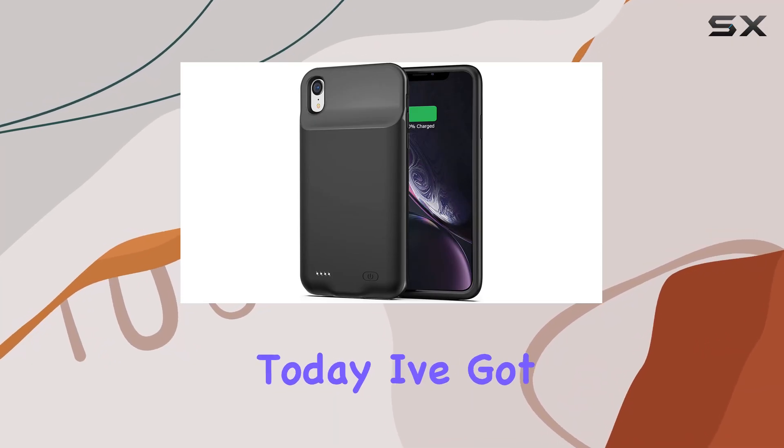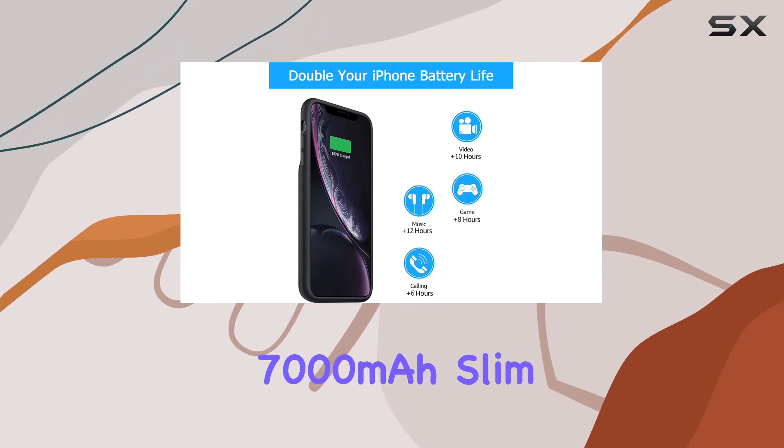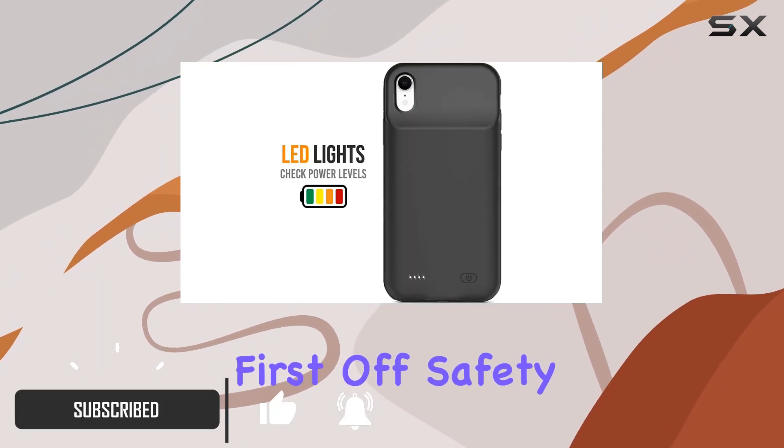Hey everyone, today I've got something exciting to share with you iPhone XR users out there. It's the BOSABT 7000 milliamp hour slim rechargeable smart extended charging case, and let me tell you, it's a game changer.